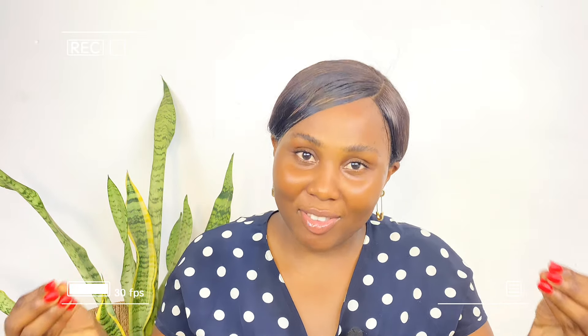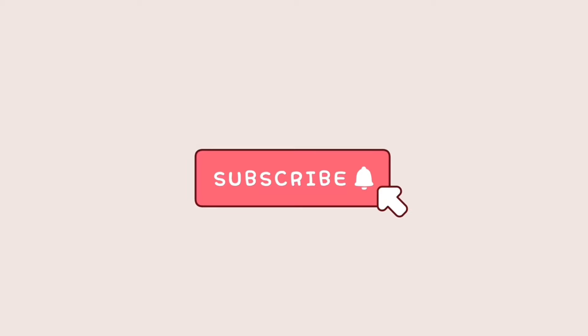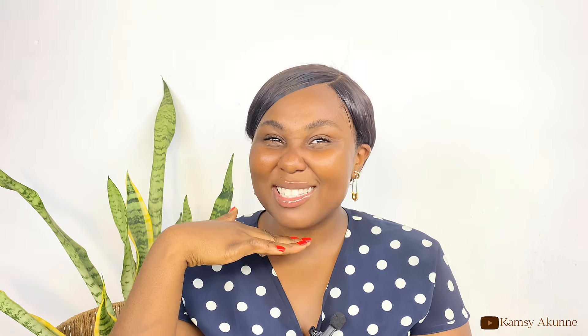I heard some people saying 10 minutes — for what? Why are you leaving kojisan soap on your face for 10 minutes? Why do you want to kill yourself? Let your skin breathe! Hi guys, hi beautiful people, welcome back to my YouTube channel. If this is your first time here, welcome. My name is Apne Kamsi and I'm a content creator based in Abuja.